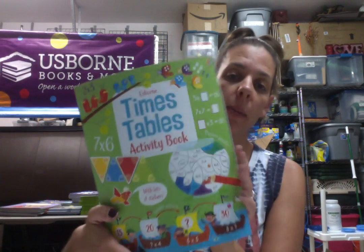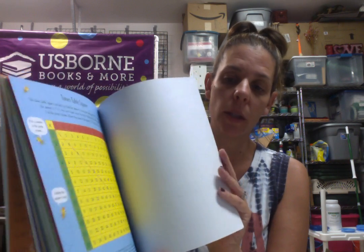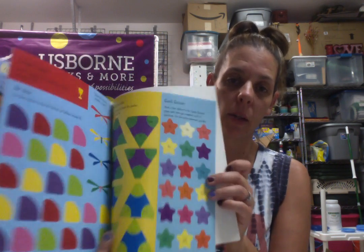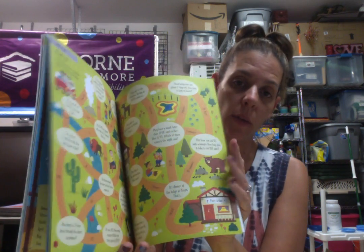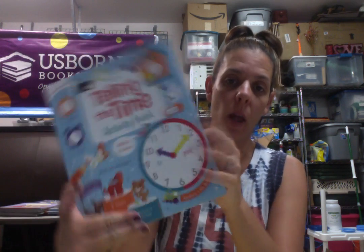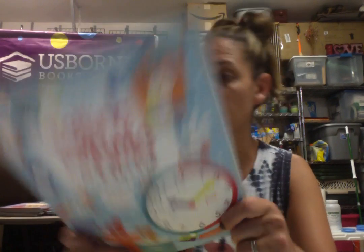Then we have a times tables activity book — good to introduce to your younger ones because it has stickers and it's fun. It's never too early to start. That one is $9.99, so $5. And a telling the time activity book — you have stickers in the back, all about telling time, great for kindergarten and first grade, $9.99 so $5.